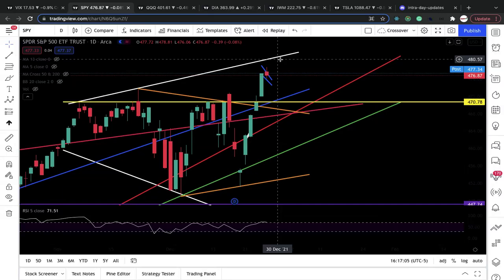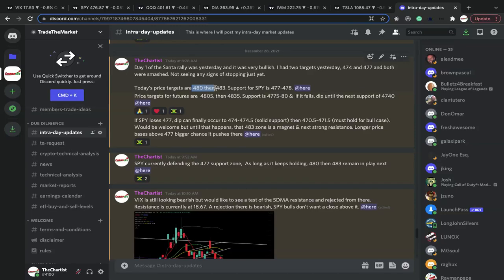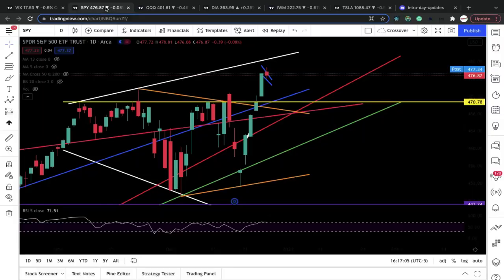Yesterday I talked about a 480 price target — I mentioned that in my Discord as well — 480 and 483 with support for SPY at 477 to 478. We also closed below the critical support, now a weak support, at 474 to 474.5. A stronger support is 471 to 472, which is a must-hold. We are in breakout mode right now for SPY, with breakout levels on this orange and yellow line.